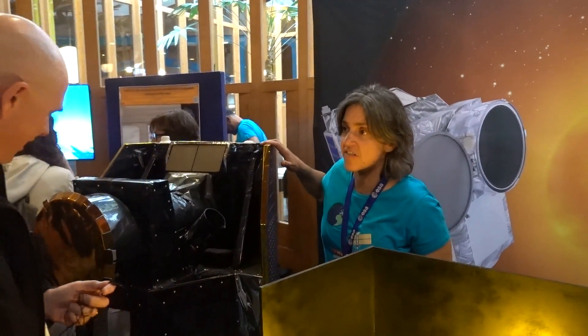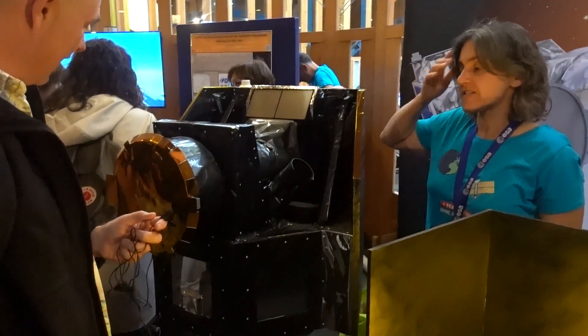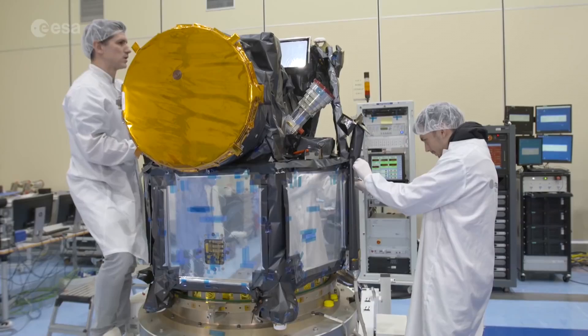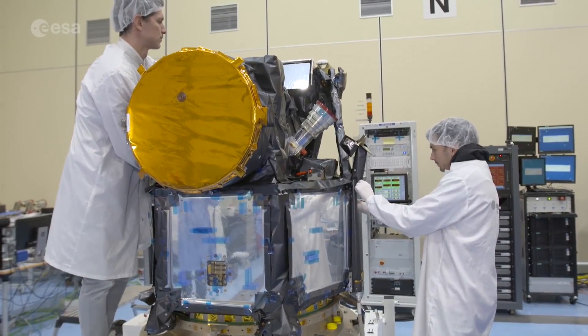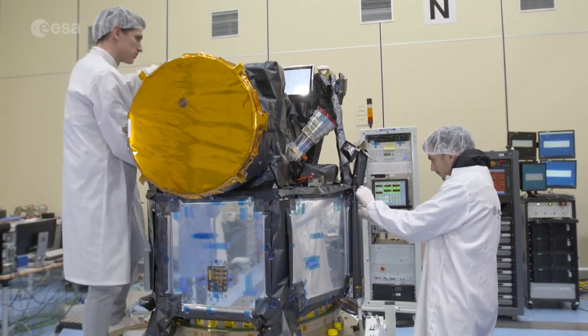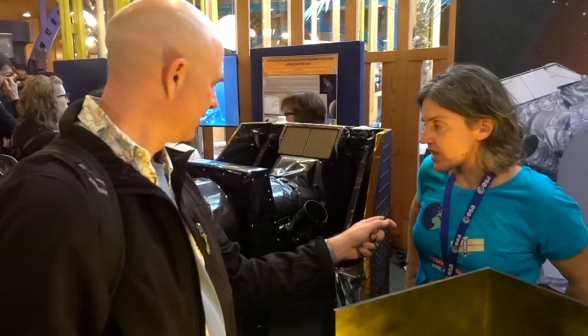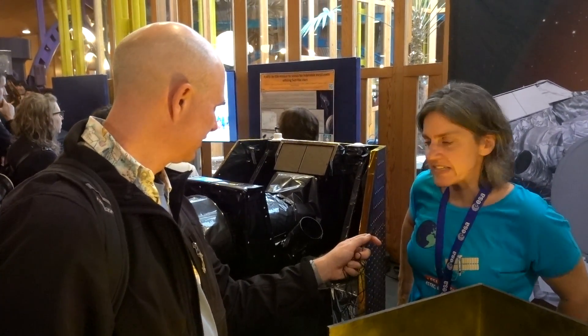It's a small mission. As you can see, this is a scale model which is half-size. It's still pretty small for a satellite. It weighs about 300 kilos, so whilst it's about as tall as I am, it's quite a bit heavier, thank goodness. We have one instrument on CHEOPS, and it's basically a photometer — a telescope which feeds the light and we measure onto a CCD.